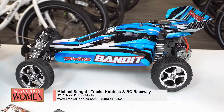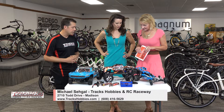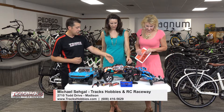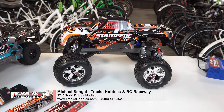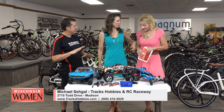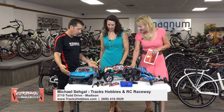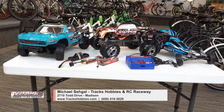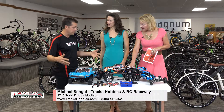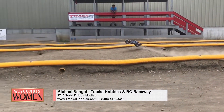We allow dune buggies on the track — this is an open-wheel, two-wheel drive vehicle. This is a monster truck, very similar to the buggy in that it's open wheel, but it has a high center of gravity and large ground clearance. It'll pop wheelies all the time. And then this one is a four-wheel drive short course racing truck — you can actually see these driven full scale at Road America and tracks around the state and the country.